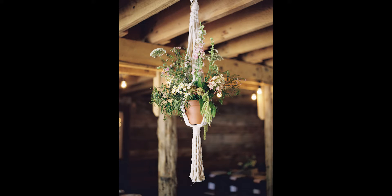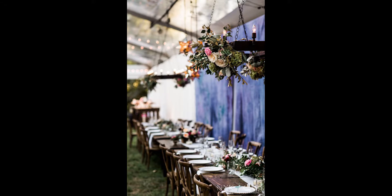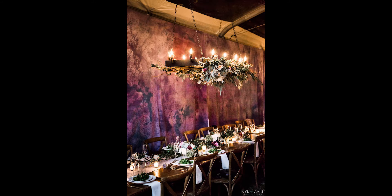We aren't saying hanging centerpieces over every table — let's not get carried away — but it is fun to pepper them throughout the room or put a big hanging piece in one area to make a statement. Hanging centerpieces can be done in a variety of ways, from hanging macrame planters filled with flowers to iron restoration hardware-style chandeliers with florals on them over a head table. They also look great in the lounge area.